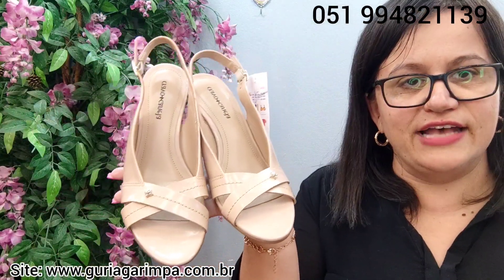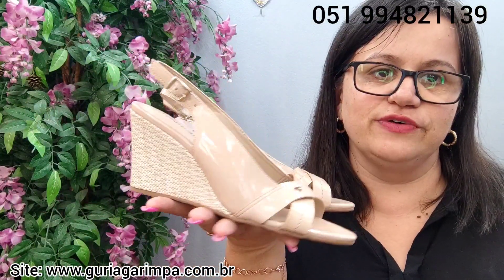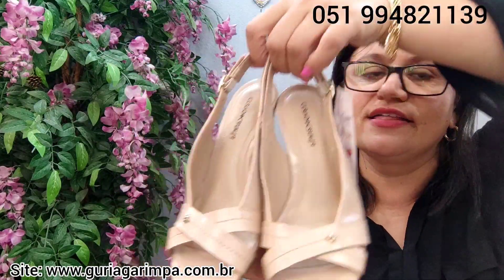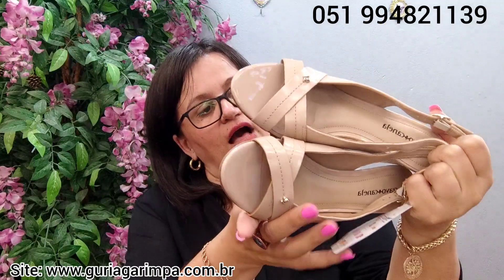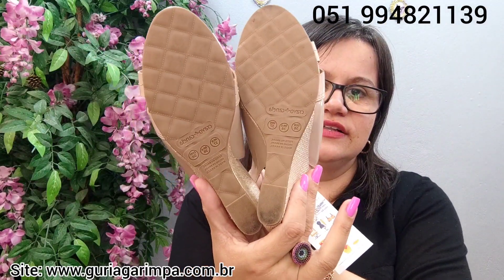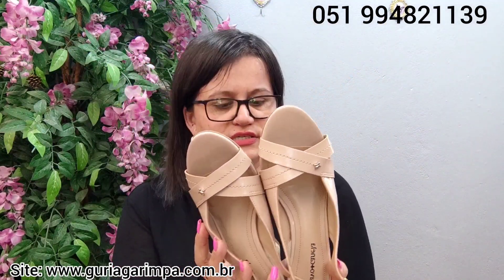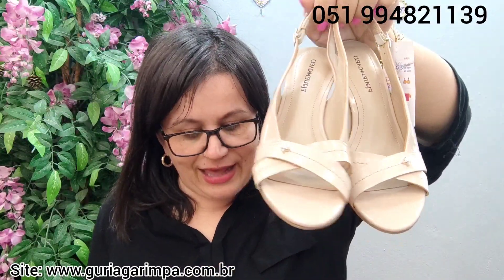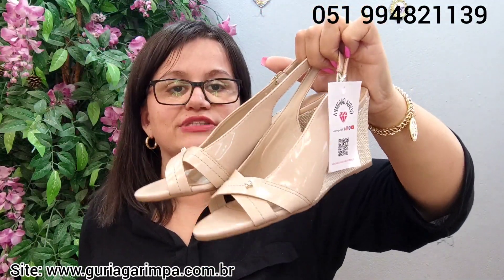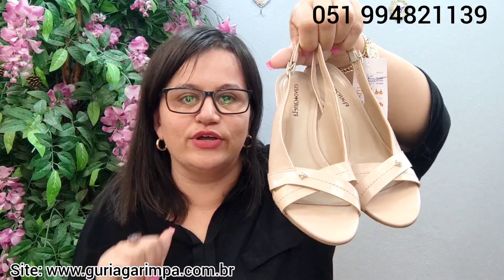A próxima lindeza, temos agora esta sandália saltinho anabela da Cravo e Canela. Ela calça tamanho 36, praticamente sem uso, muito novinha e muito linda. Ela tem 9 centímetros de salto, a 32 reais e é código 3.